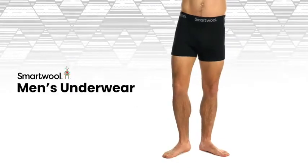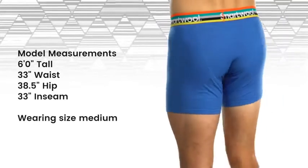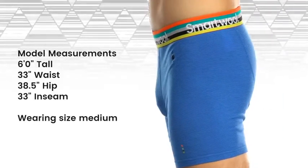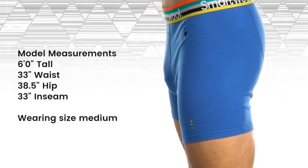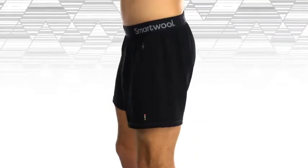Merino 150 and Merino Sport 150. Our Merino 150 boxer briefs and boxers provide everyday comfort and performance thanks to 100% merino next to skin. Breathable and lightweight, this underwear helps regulate your temperature as you heat up and resists odors for comfort during long periods of wear.